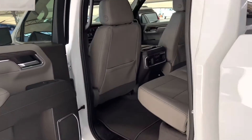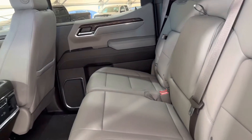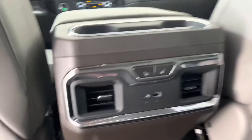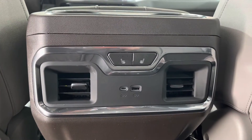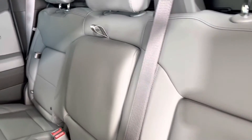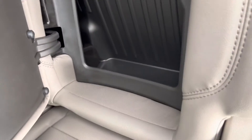Heading on into the rear of the vehicle, you can see a very nice sized room for three back here. Very large leg space — down here we have USB ports and heated seat controls. In the middle we do have a pull-down armrest and cup holders, and the outside seats are equipped with a built-in cubby, which is great to store snacks while you're on those trips.